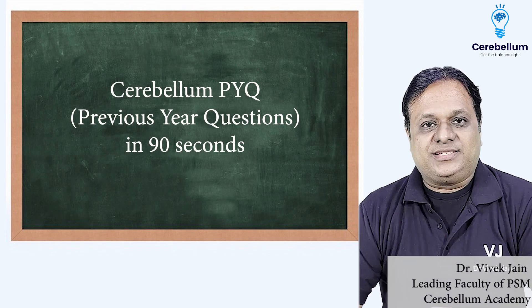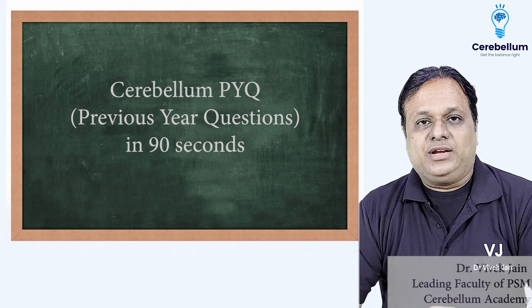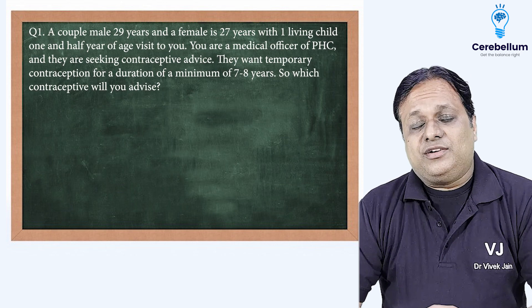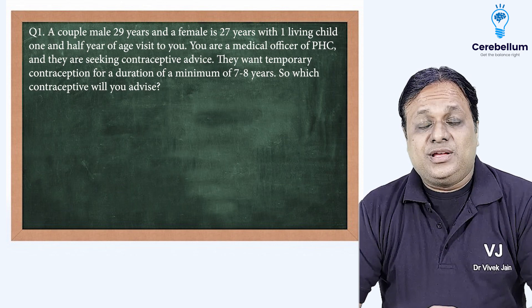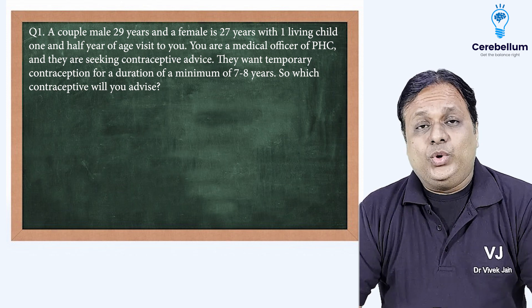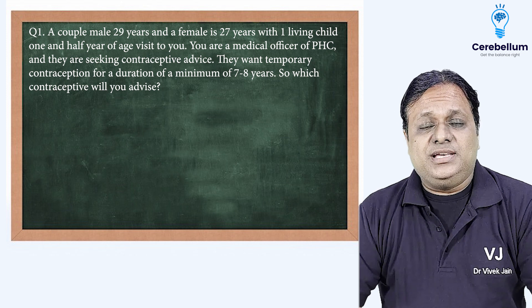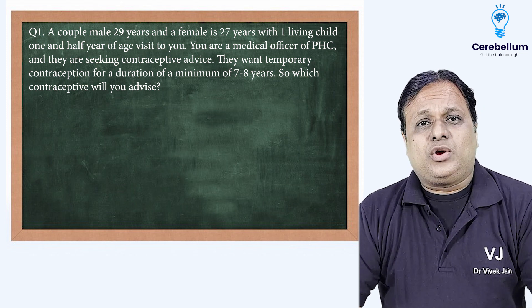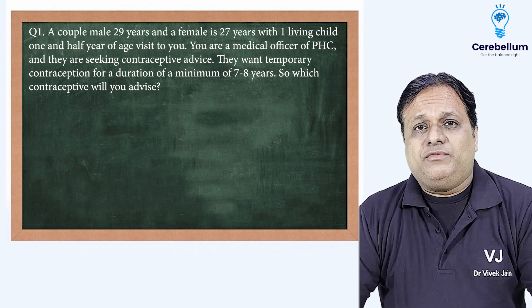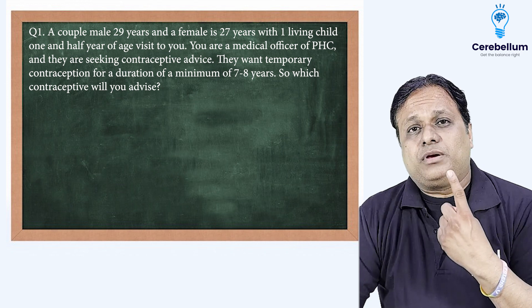Cerebellum PYQ in 90 seconds. Friends, an applied question. A couple where the male is 29 years and the female is 27 years, with one living child of one and a half years of age, visits you. You are a medical officer of a PHC and they are seeking contraceptive advice. They want temporary contraception for a duration of minimum 7 to 8 years. So which contraceptive will you advise? This is question number one.